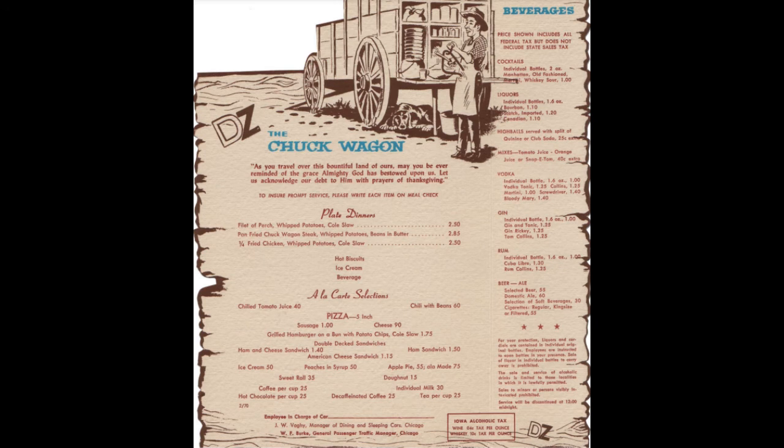The Chuck Wagon menu also had very basic meals: a filet of perch pan-fried, a Chuck Wagon steak, and a quarter fried chicken with mashed potatoes, along with the typical café car offerings like juices, pizza, sandwiches, and coffee. Notably, it also had a separate bar menu, unlike modern Amtrak which has a very limited drink selection. The Chuck Wagon's breakfast menu had three breakfast options plus à la carte items. Based on the prices, both menus are probably from sometime in the 1950s.